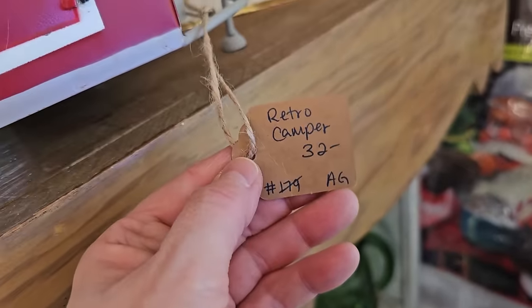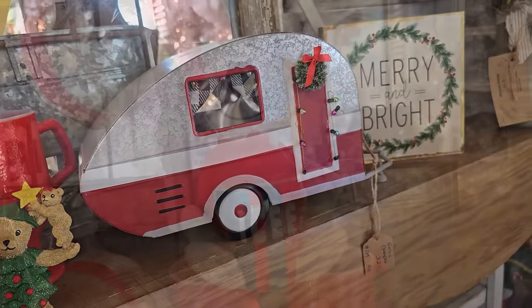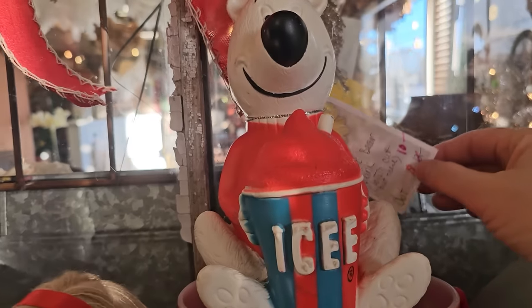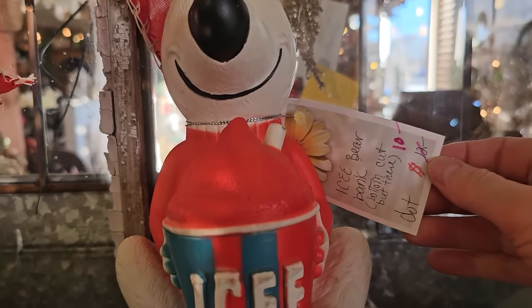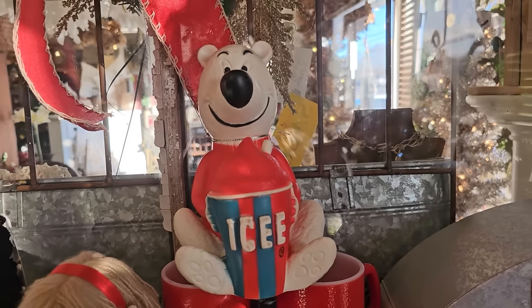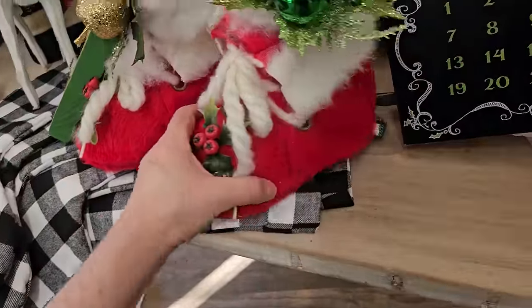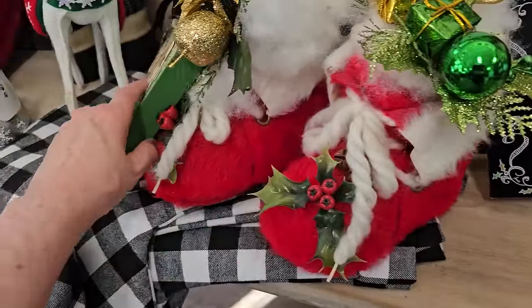Here's a retro camper for $32 - $13. That looks fun. And who remembers an Icy Bear? So this is actually an Icy Bear bank for $10. And these Santa boots were so cute - I did not see a price on those, but you know it's not going to be much money.